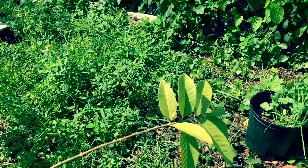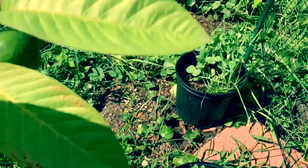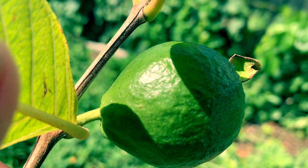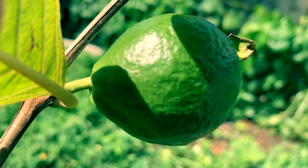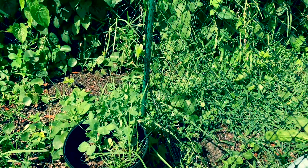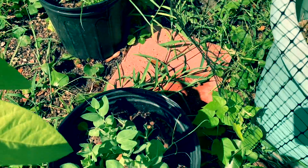I'll show you guys — I have two guavas. Look at my guava, it's getting bigger! And that one there is my Snoopy's, getting ready to climb.